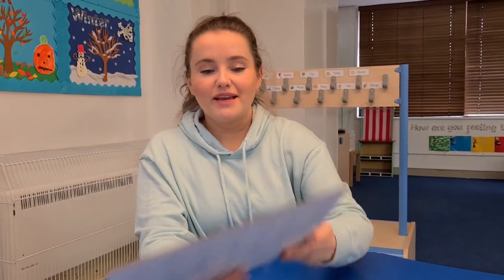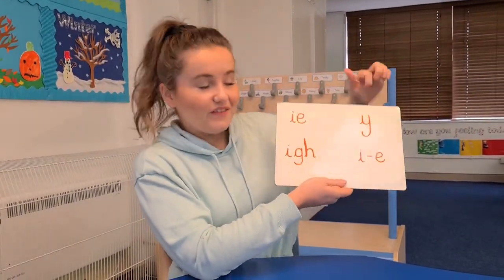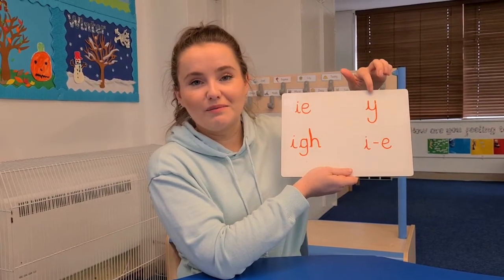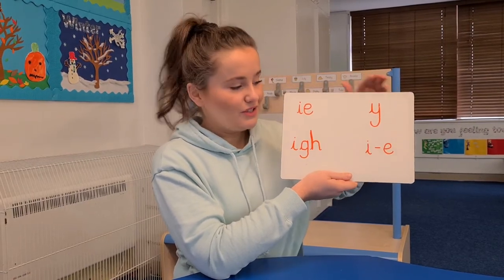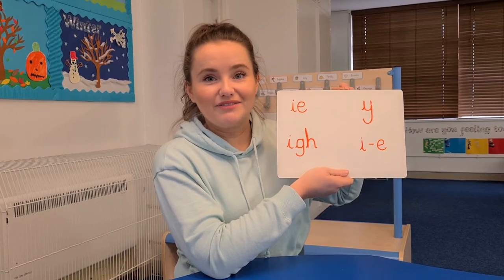In phonics today, we are looking at all the ways we can make that 'I' sound. Can you have a little revisit of these? There is a video for you to watch about this. We're especially looking today at the Y that also makes the 'I' sound at the end of words — so words like 'sky' and 'cry'. Can you have a little look at this? There are some words for you to practise writing and reading.